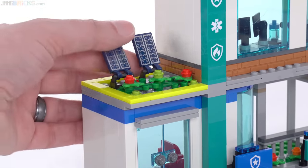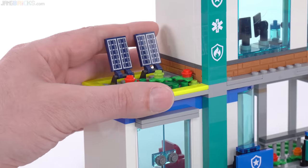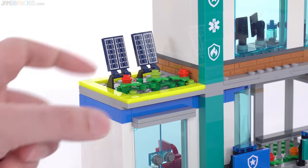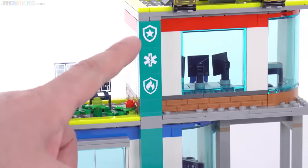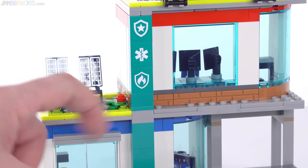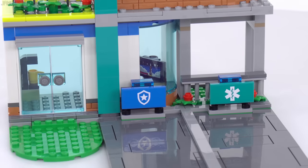Up here, just some vines — nice to get some more greenery, some more foliage — and also a couple of solar panels, which can be angled and are made with prints. That's an existing part. But most of the decorations you'll see in this set are done with stickers, like three separate stickers right here and two separate ones down here.